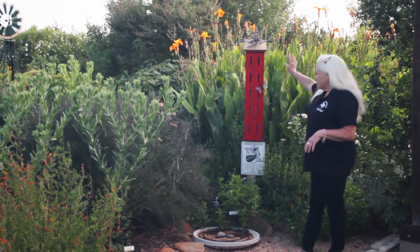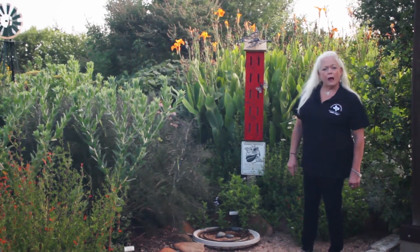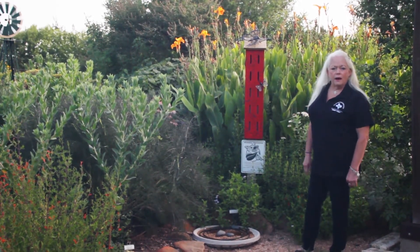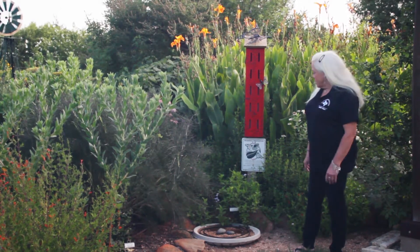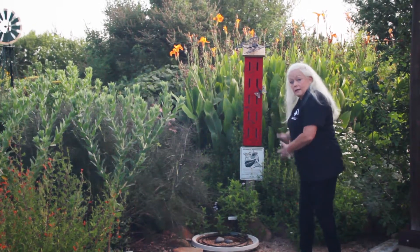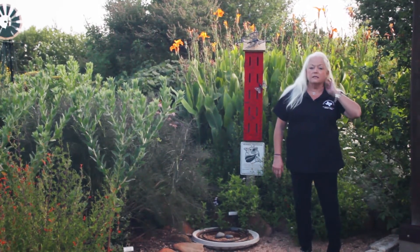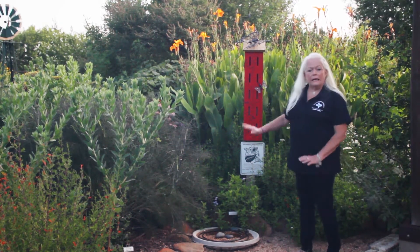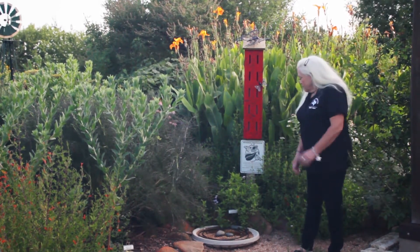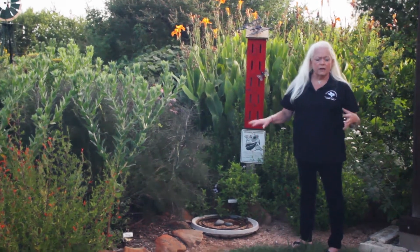The other requirement is shelter. We've got a nice little butterfly house here that we did as part of our project. I can't say that I've ever really seen butterflies living in there — it just looks really nice. Butterflies mainly seek shelter under the plants; the leaves provide their protection when they get under the leaves.